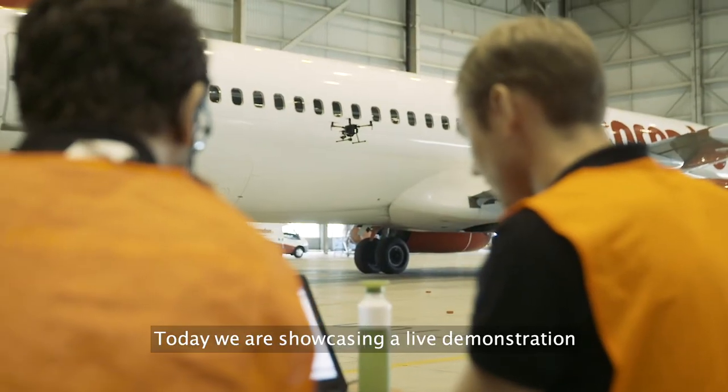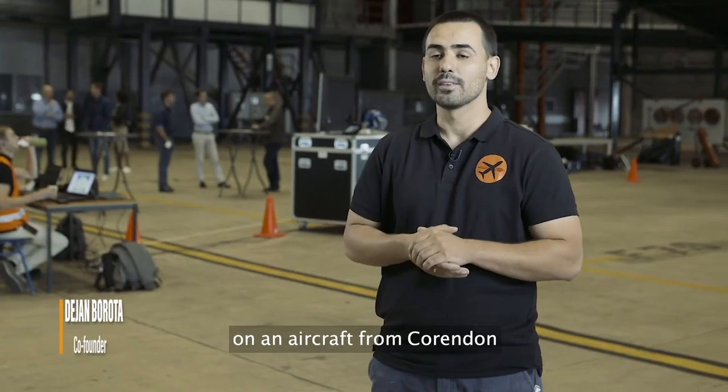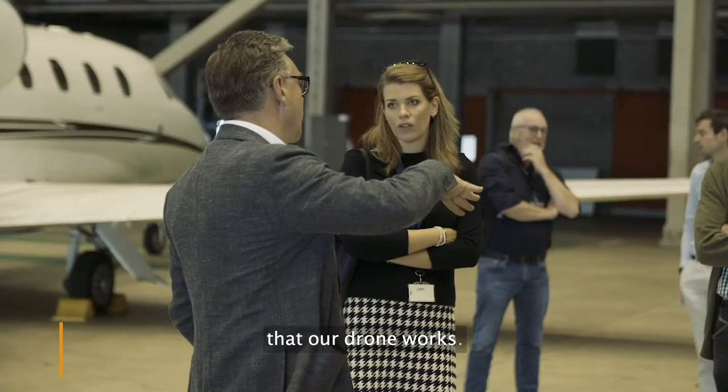We're going to show you today a live demonstration of a drone inspection on a Corendon flight, and we're going to show a whole bunch of people that our drone works.